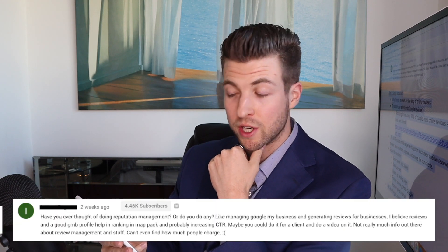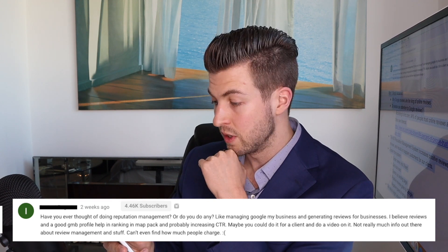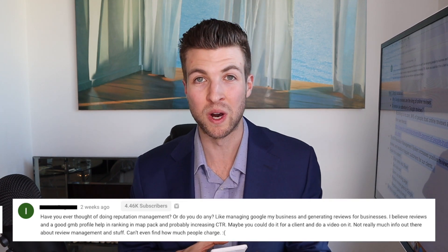A recent subscriber asked if I've ever thought of doing reputation management — like managing Google My Business and generating reviews for businesses, maybe doing it for a client and making a video on it, since there's not really much info out there. So that is exactly what this video is about.